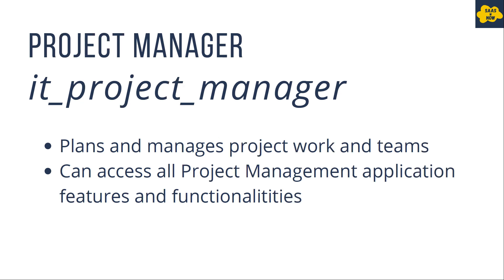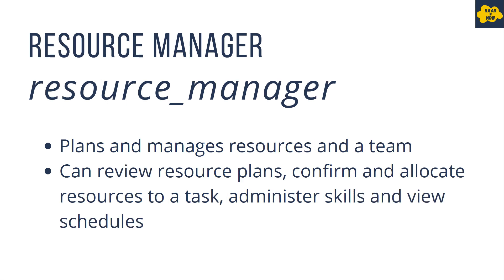Next we have project manager, who plans and manages the project work and teams. The project manager has access to all project management application features and functionality. The role for project manager is it_project_manager. Next we have resource manager, who plans and manages resources and teams. The resource manager can review resource plans, confirm and allocate resources to tasks, administer skills, and view schedules. The role for resource manager is resource_manager.